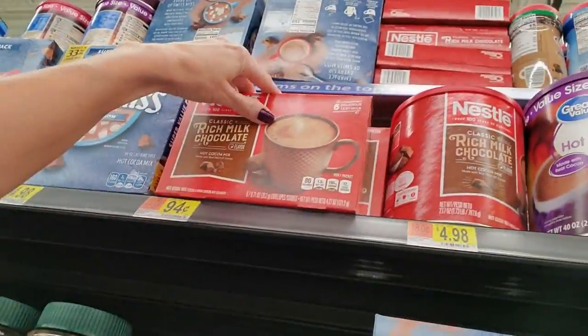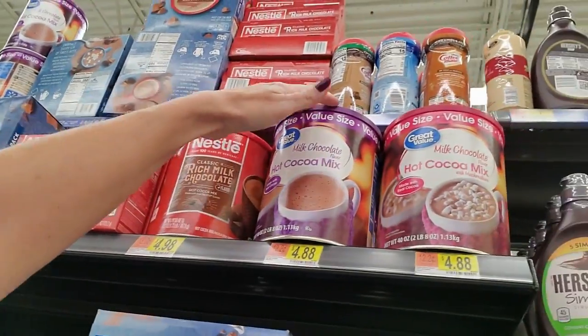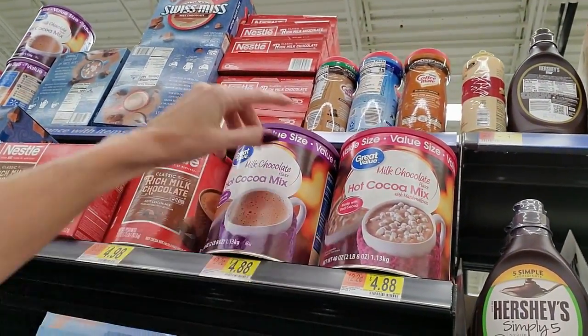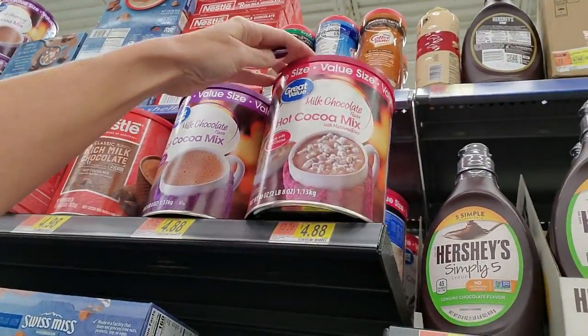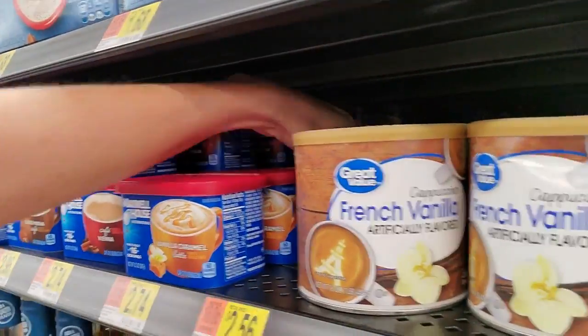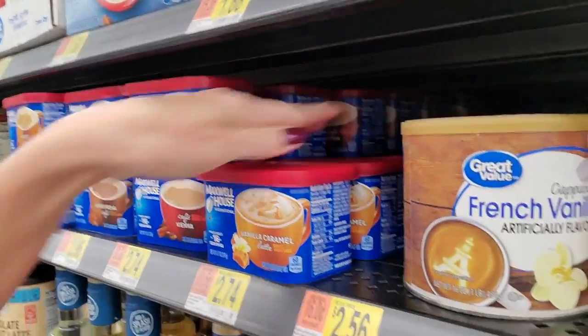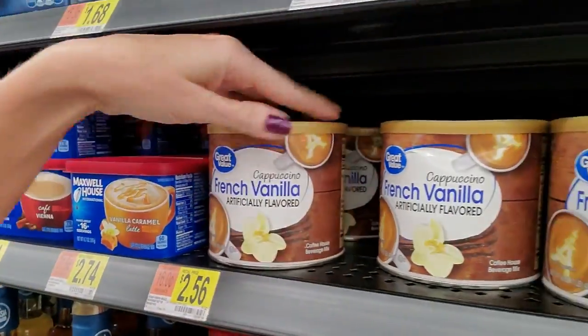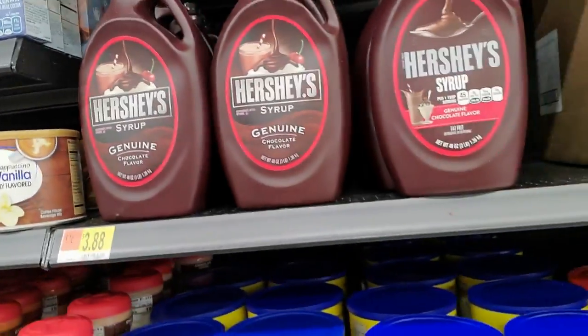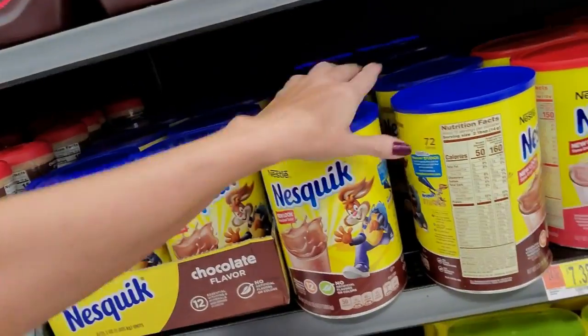Some big packs of Swiss Miss Hot Chocolate. We also have Nestle Rich Milk Chocolate, and you can get great big containers of the Great Value brand - that's only $4.88. That's huge, and it even comes with marshmallows. Maxwell House Vanilla Caramel Latte and French Vanilla Cappuccino.